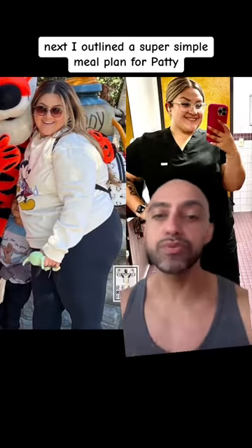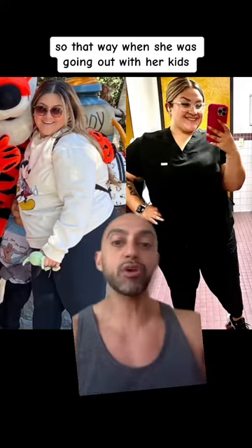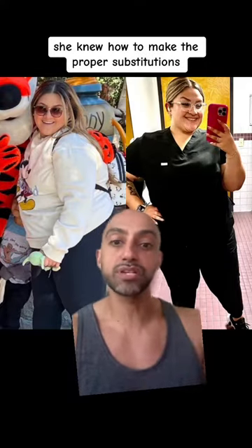I outlined a super simple meal plan for Patty so she could follow exactly what to eat. And then as she was progressing through the program, I taught her how to make food substitutions on her own, so that way when she was going out with her kids, she knew how to make the proper substitutions.